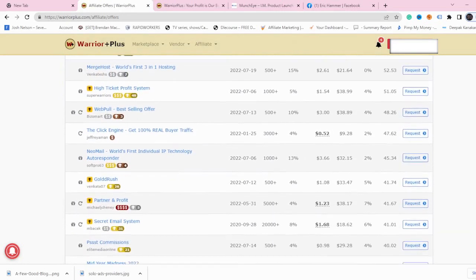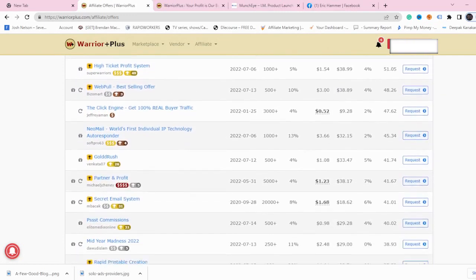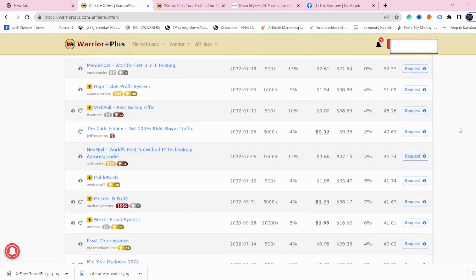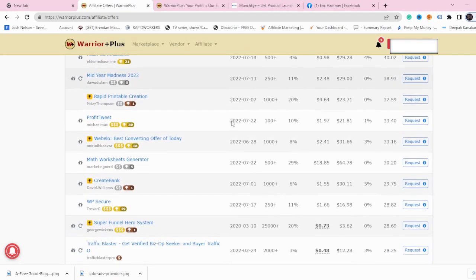Go through these offers and find the biggest conversion rate possible. But also make sure it's not a free product. This is a simple strategy — just check all of the offers. But when you truly want to make money on Warrior Plus, there's one additional thing you need to use.